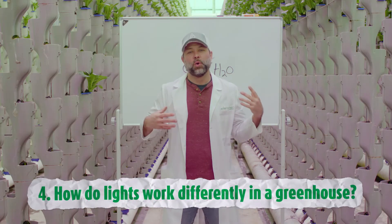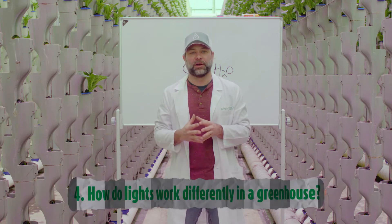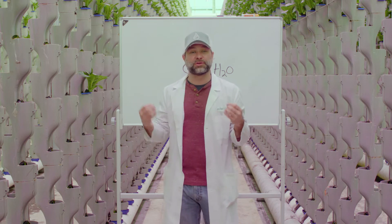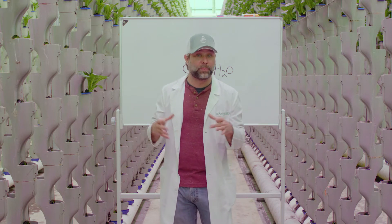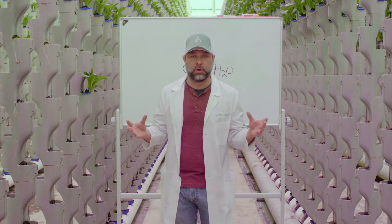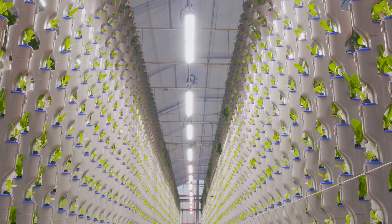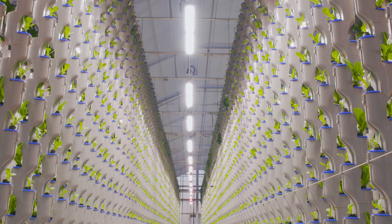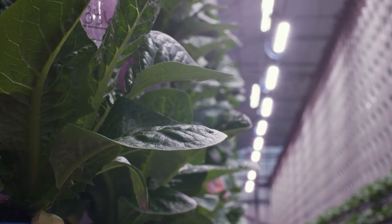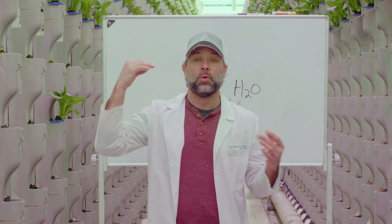At Eden Green Technology, we've taken the next step in the evolution of supplemental lighting in a greenhouse. As you can see, we're surrounded by plants in our vines that allow us to grow in a highly dense manner on a smaller piece of land. This allows better production. We want to be able to put these greenhouses anywhere in the world, and to be able to do that, we have to have the utmost lighting system. We started out with top lights in our greenhouse shining light directly down on our plants, but we needed something else. We needed to make sure that we were giving just the right amount of light to all of our plants, and we cannot do that with top lights alone.